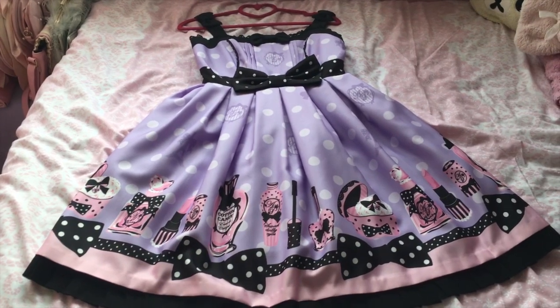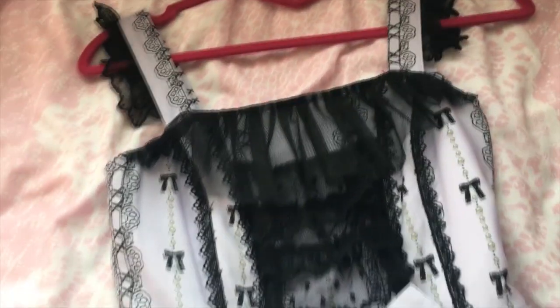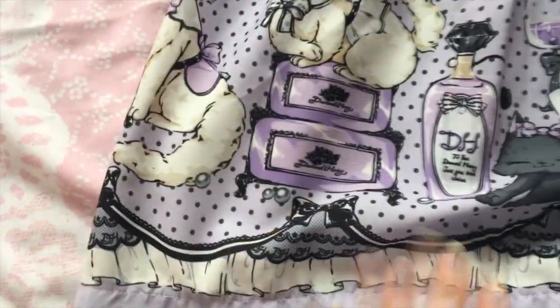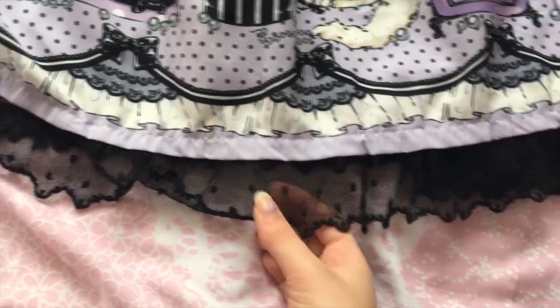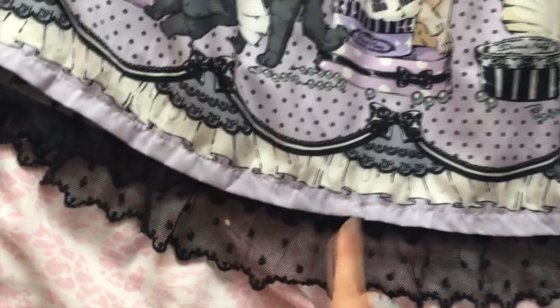This is Kitten Cosmetics JSK in lavender by Diamond Honey. I really love the bodice on the front — Diamond Honey don't tend to do much on their bodices, but I really like this little frill. The bow is detachable but it's sturdy so I don't feel the need to remove it. I love this perfume bottle print and the powder puff — it's just beautiful. I like the cat holding the fan, and this one showing off his little booty. Being a Taobao brand, they don't tend to have elaborate lacing, so it's just a little polka dot trim, but it looks nice because it matches.